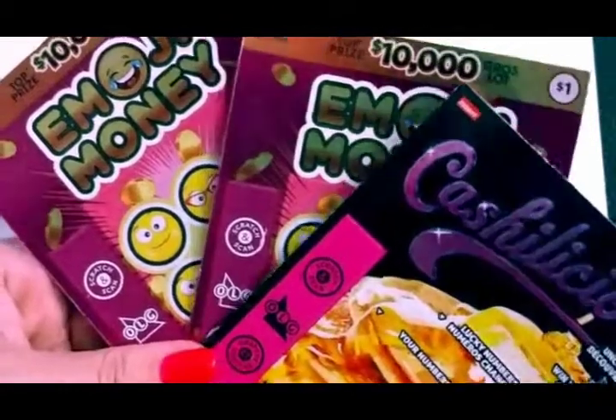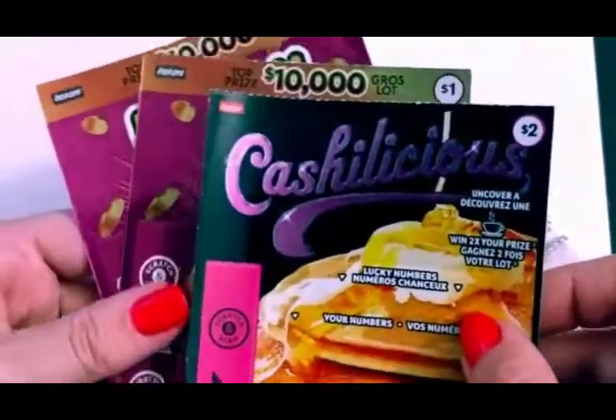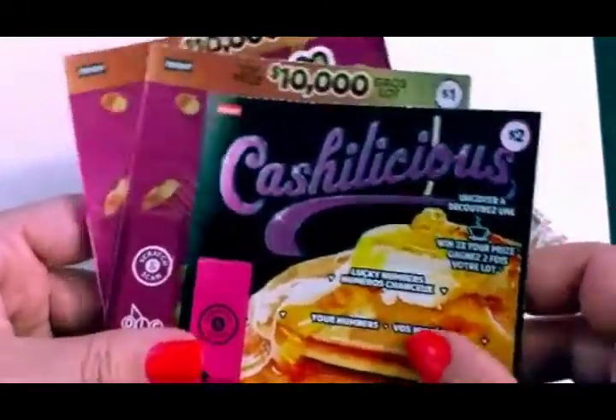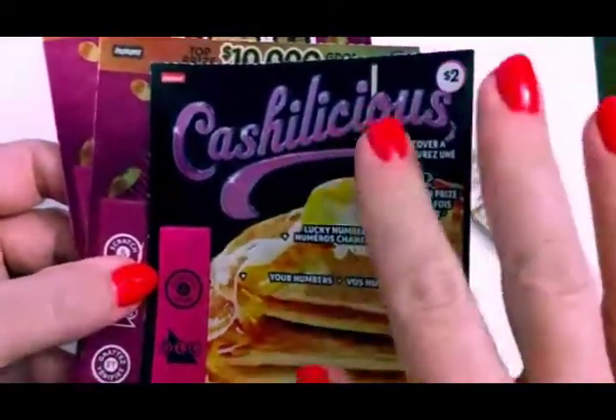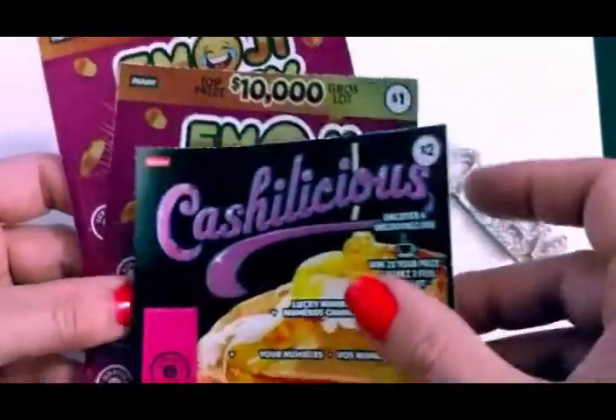Hi guys, welcome back to my channel. I have a new setup today, so I hope it's working out okay. Today I have a ton of cards, but we're going to start with the $1 and $2 scratchers.